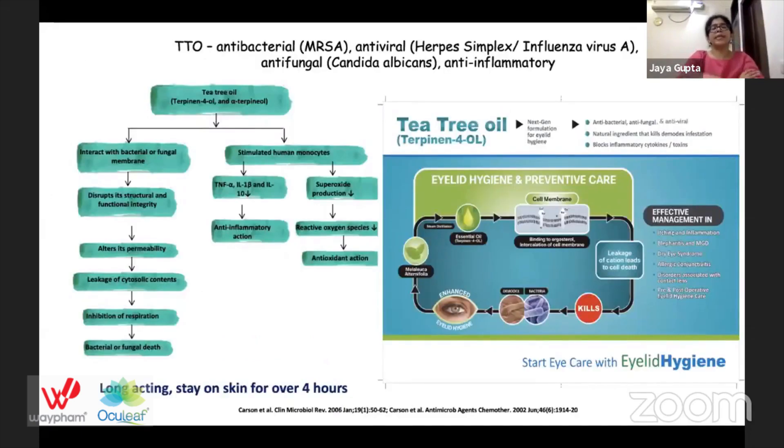Tea tree oil also has antibacterial properties against methicillin-resistant Staphylococcus, antiviral properties against herpes simplex and influenza virus, and antifungal properties against Candida albicans, along with anti-inflammatory action. It interacts with the cell membrane of bacteria and fungi, disrupting it and causing altered permeability, leakage of cytosolic contents, and inhibition of respiration. It also stimulates human monocytes to release TNF-alpha and interleukins for anti-inflammatory action, and decreases reactive oxygen species for antioxidant action. Tea tree oil stays on the skin for up to four hours.